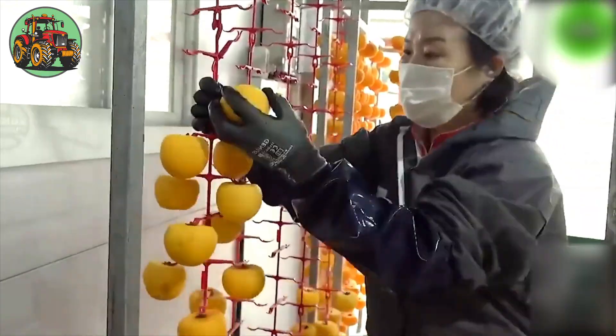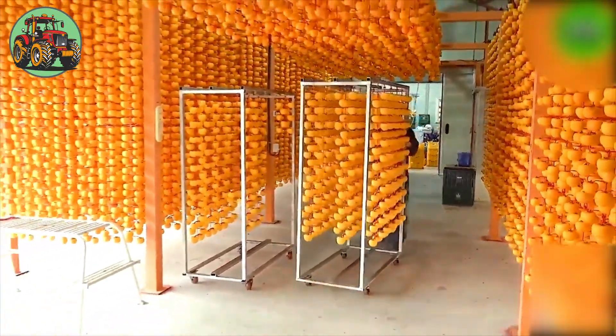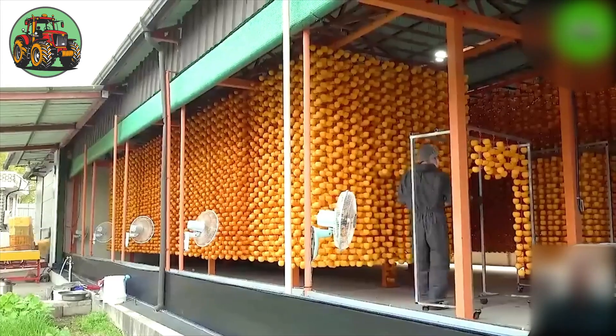In the heart of a bustling factory, dried persimmons undergo a meticulous processing journey. Freshly harvested fruits are carefully selected, washed, and sorted to ensure only the finest specimens proceed.